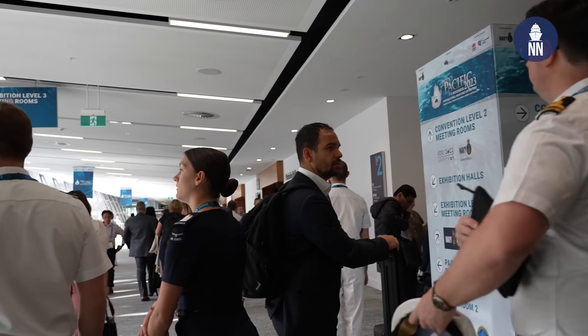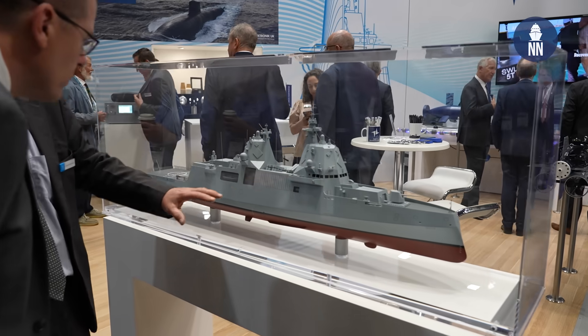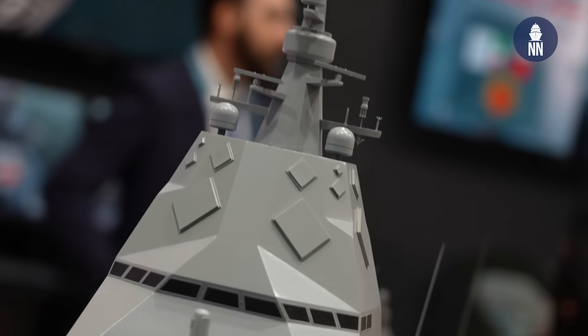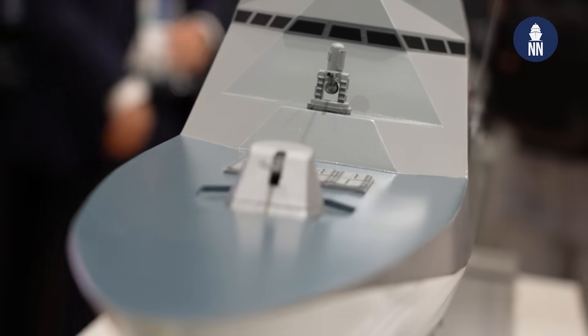Hi everyone, welcome to Indo-Pacific 2023 here in Sydney. Australia's Defence Strategic Review recommended that the Navy move towards the Tier 1 and Tier 2 fleet structures. As a consequence, there's a lot of new ship design on display on the show floor, and that's what we're going to focus on in our day one video.